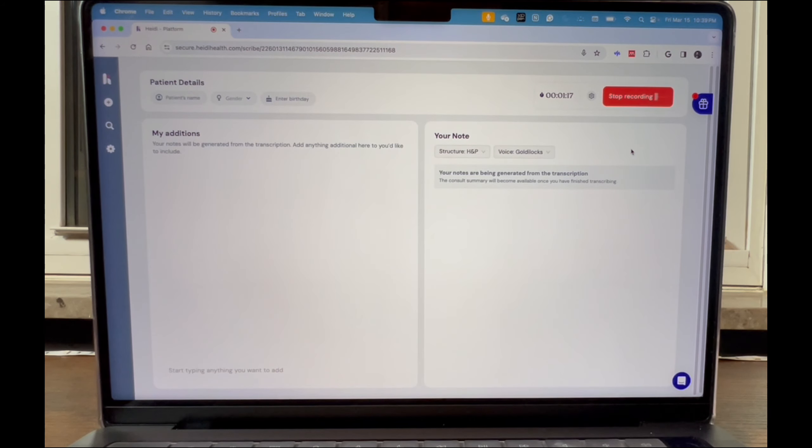We're using a Chrome browser and will set the structure to history and physical, then start recording. If you want to skip the patient encounter, you can jump immediately to the review. Hello, Mr. Doe, my name is Dr. Dabashian. I'm one of the physicians working here today. Nice to meet you. One of the nurses told me you came in for shortness of breath and cough for a week — what's going on?